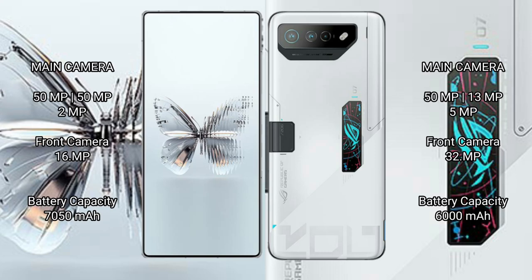Raid Magic 10 Pro Plus rear-facing triple camera setup of 50MP plus 50MP plus 2MP, and a 16MP front camera. Asus ROG Phone 7 Ultimate rear-facing triple camera setup of 50MP plus 13MP plus 5MP, and a 32MP front camera.